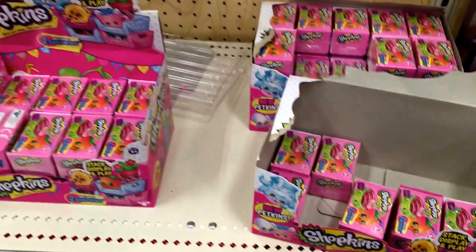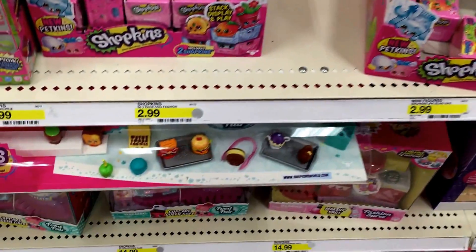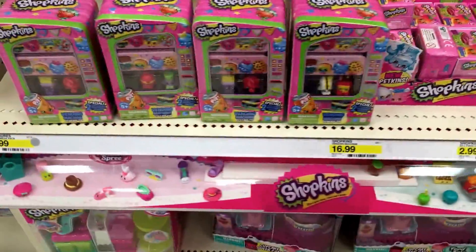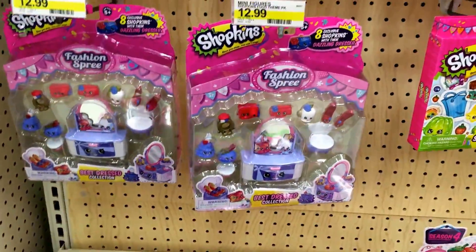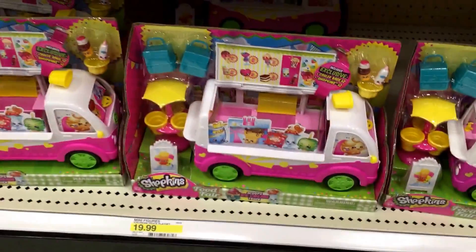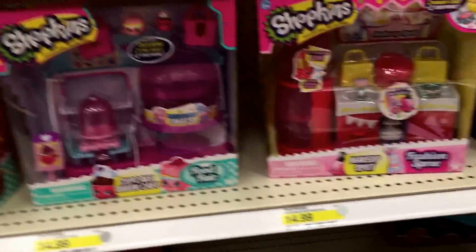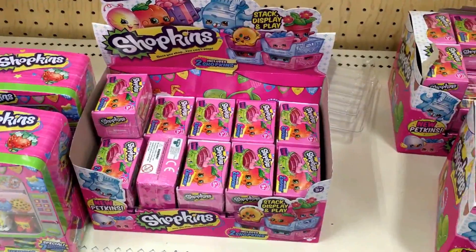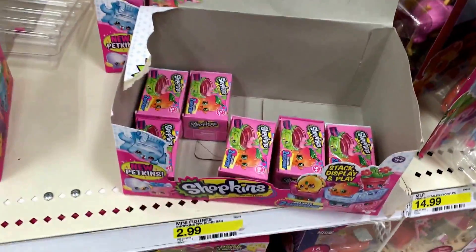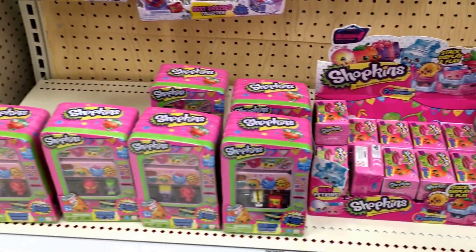We dropped by Target today, and in our shopping section they have a lot of the Shopkins Season 4 blind crates, blind baskets, or blind bags — they're $2.99 as you can see right here. They also have a lot of the vending machine storage tins, the cool casual cupcake best dress collections, some ice cream trucks, the Cupcake Queen Café, and a makeup spot. This is the first time I've seen this many in Target — I was in here a few days ago and they didn't have any.